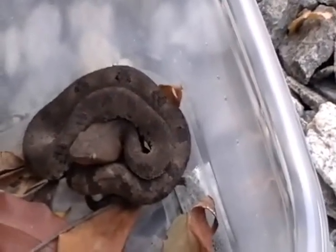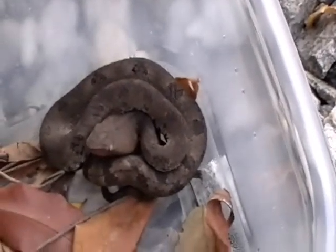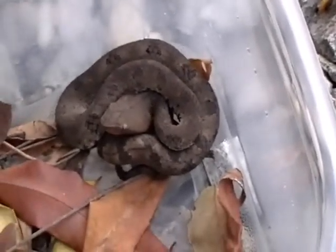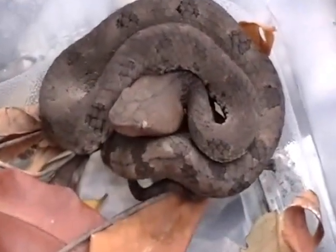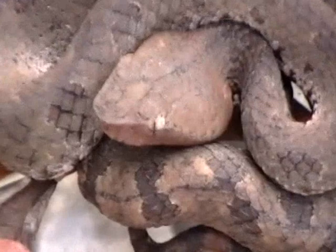People don't wear shoes around here, and as they walk through the leaf litter they get bitten. It reminds me of the Ridge Nose Rattlesnake from Arizona — as you can see, it has the same ridge on its nose.